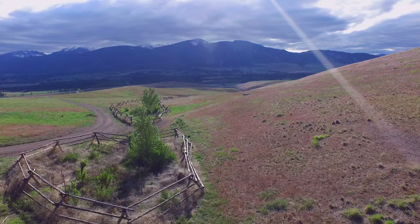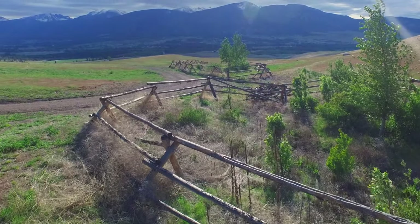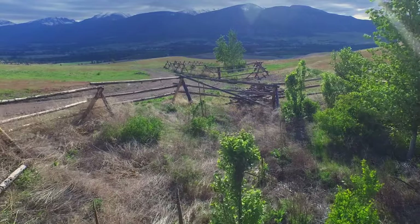A buck and rail fence encloses cottonwoods, cherries, and willows planted in 2012 in Partridge Alley.